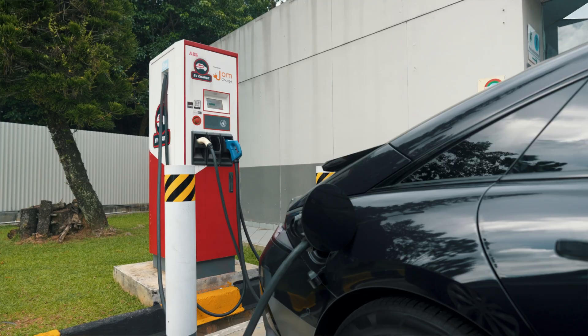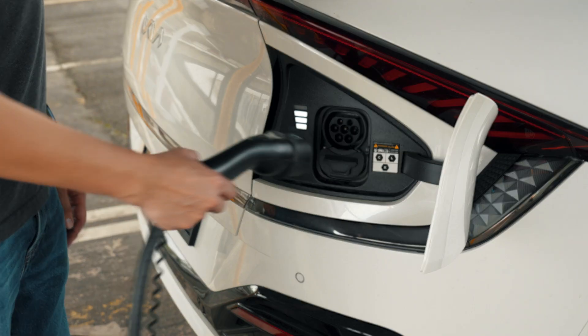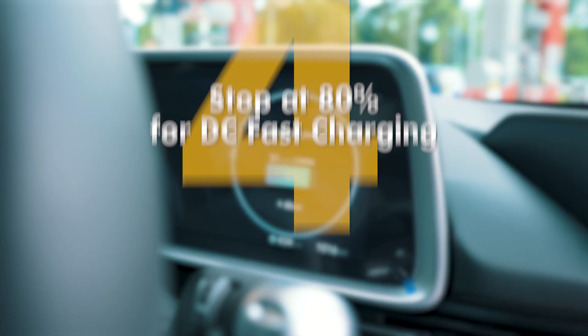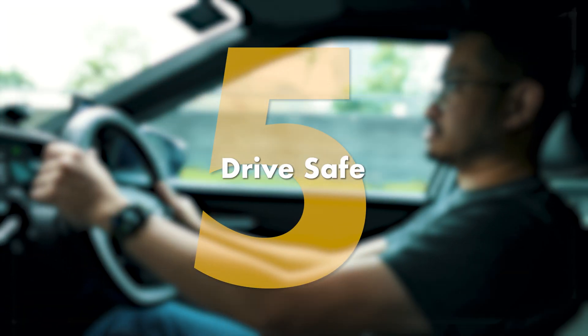So here are my five key takeaways. Number one: plan your journey and your charging stops. Number two: drive sensibly within your speed limit. Number three: choose your chargers wisely. Number four: stop at 80% for DC fast charging. And the last one: drive safe.